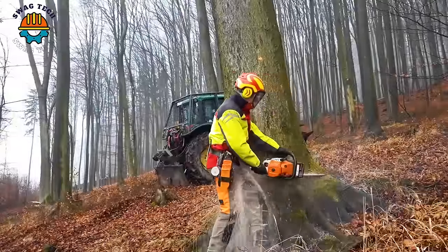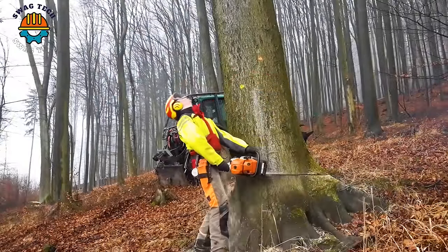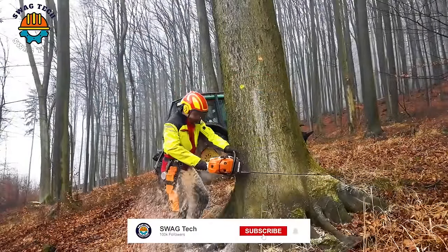We always respond to audience comments. If you see any interesting machines, please comment and let us know!